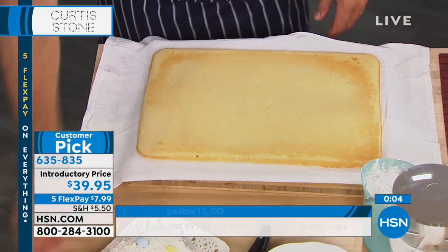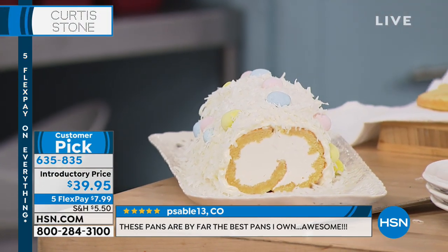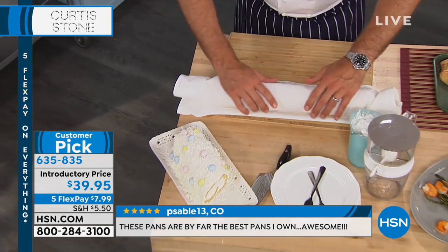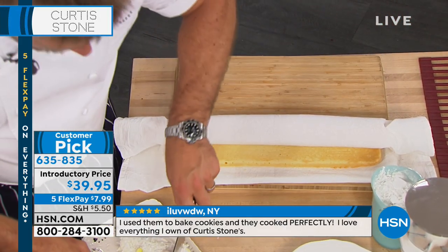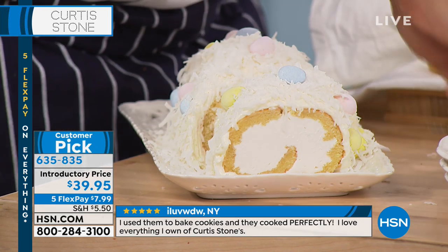If you want to make a beautiful Easter log roll or jelly roll, all you're going to do is roll this up in a little bit of cloth, let it sit for a moment, fill it with cream, and before you know it you'll be serving a beautiful Easter cake. Isn't that incredible?